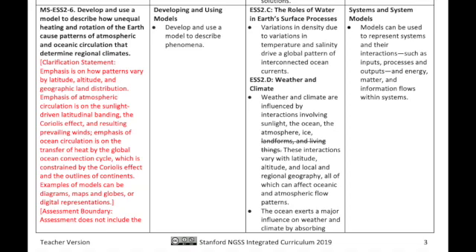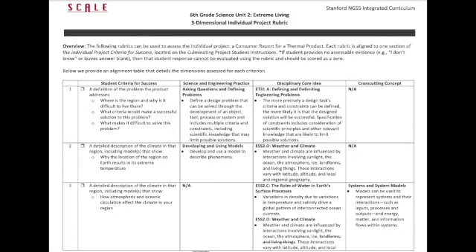However, students are now also learning about the scientific and engineering practice of developing and using models, a skill that applies to many different science concepts. They are also engaging with the cross-cutting concepts of systems and system models, not to mention patterns. That's what it means for this unit and this rubric to be three-dimensional. On document page 33 in the unit teacher's guide, there is a very helpful table that provides a breakdown of the rubrics for the individual culminating project. Each student criterion for success is matched, where applicable, with the science and engineering practice, disciplinary core ideas, and cross-cutting concept that goes with it.